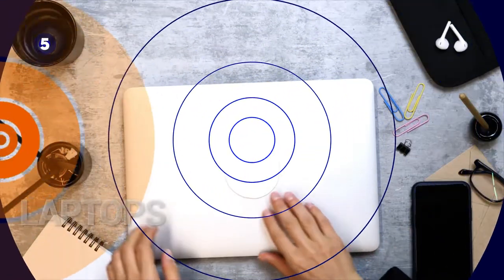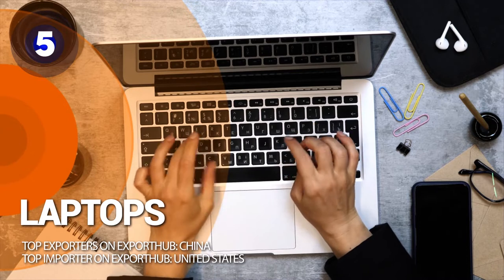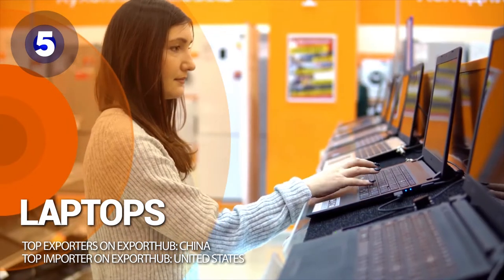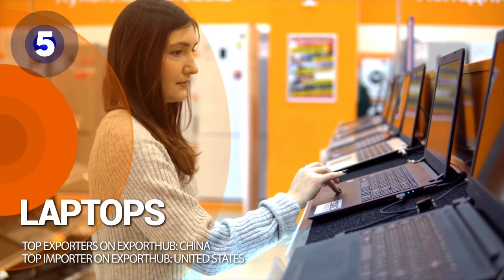Number 5: laptops. Laptops have become an essential part of everyone's lives. They are beneficial for quickening the pace when it comes to any task, serving the purpose of communication through online interactions and streamlining other operations.